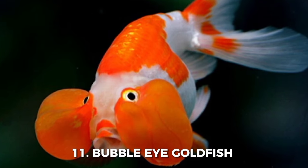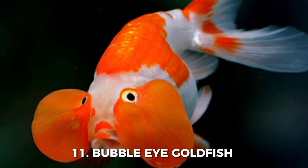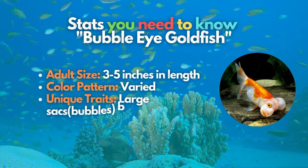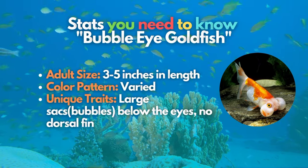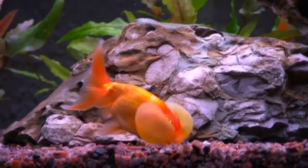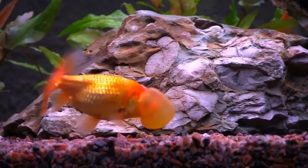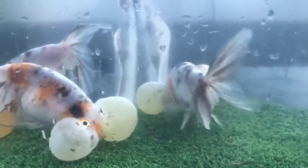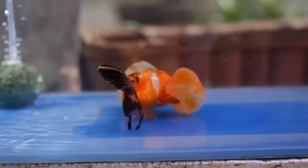The strange Bubble-Eye Goldfish is next on our list. These fish have fluid-filled sacs on their cheeks that make their eyes bulge out and look upwards. Apart from their protruding eyes, Bubble-Eye Goldfish have the same body shape as Ranchu Goldfish and lack a dorsal fin. Because of this extreme body modification, Bubble-Eye Goldfish are weak swimmers and need special care and tank setups to avoid injuries.